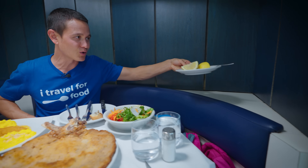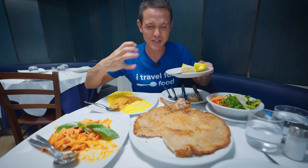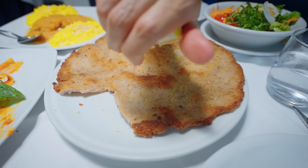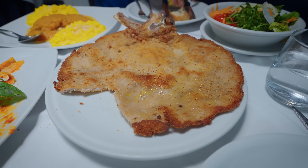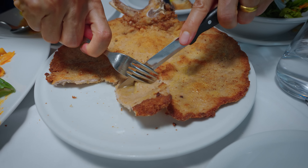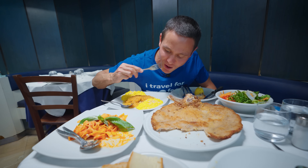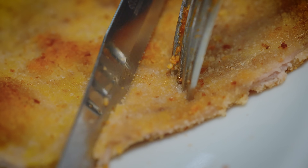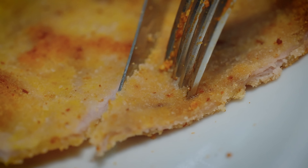Our waiter gave us a whole plate of lemons, which he said can be used for the cotoletta. If it starts to get rich, you can use that acidity. So for our next bite, squeeze on some lemon. Oh yeah, really good with the lemon — that acidity and sourness to break down the richness.